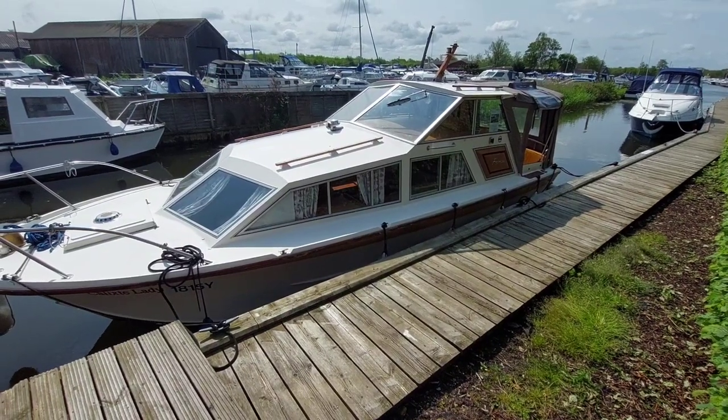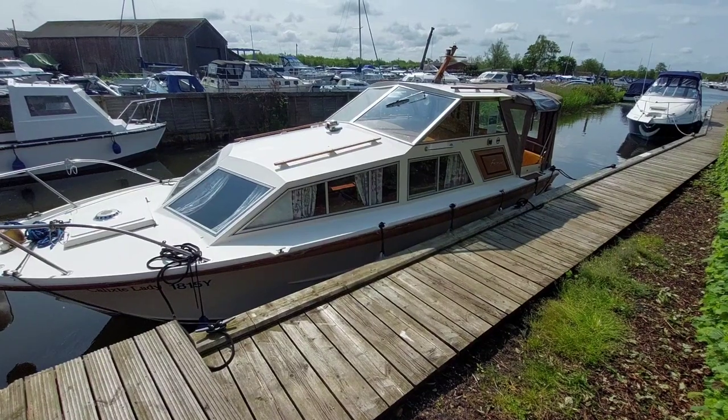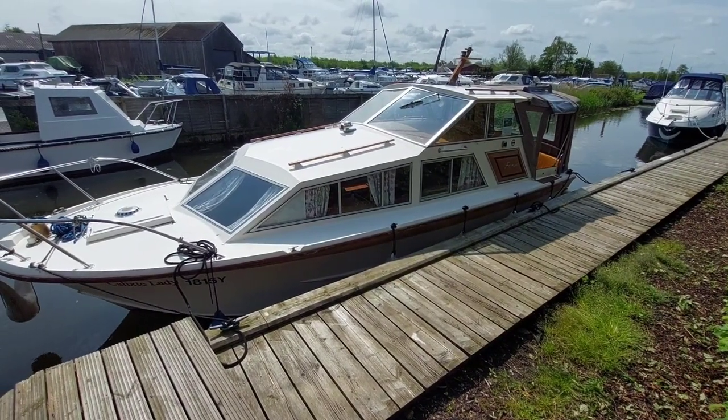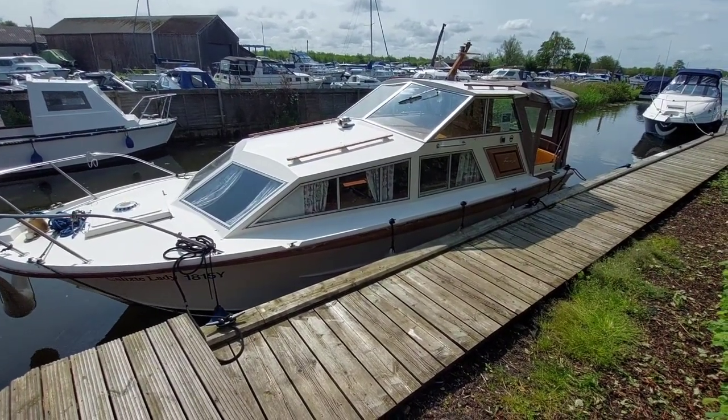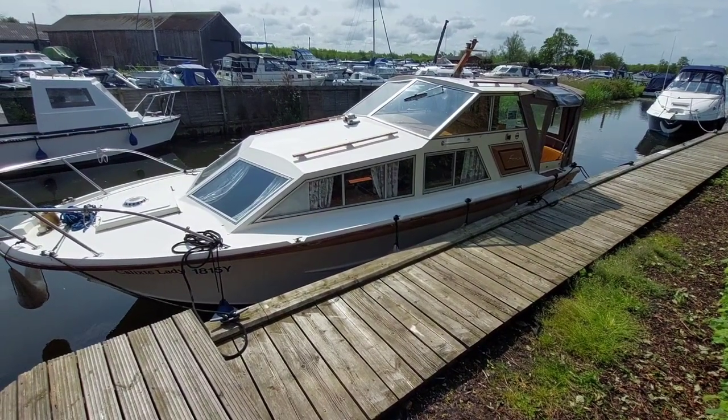Good morning, my name is David. I work for the Norfolk Yacht Agency and I'm here today to show you over this 1975 Freeman 24. She's powered by a 50 horsepower Ford petrol engine through a shaft. I'm just going to show you how she's configured inside.